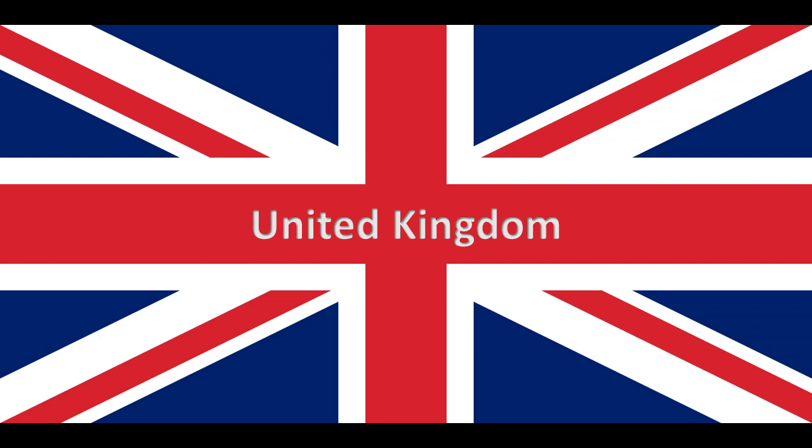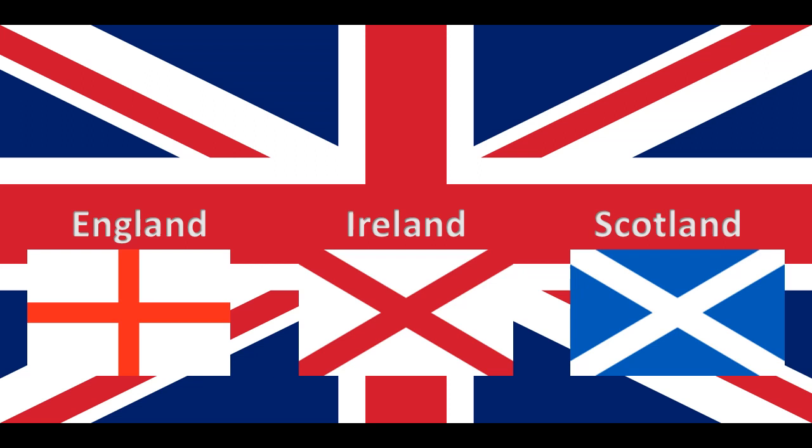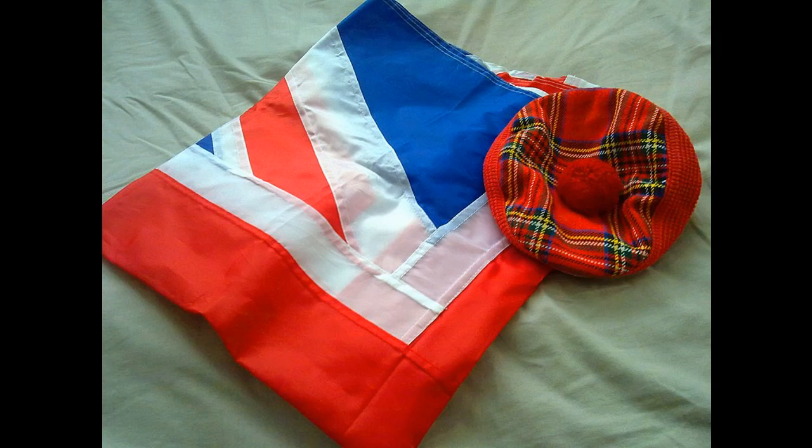The Red Cross of St. George is superimposed on the Saltire of St. Patrick, patron saint of Ireland, also edged in white, which are superimposed on the Saltire of St. Andrew, patron saint of Scotland. Wales is not represented in the Union flag because the flag was designed whilst Wales was part of the Kingdom of England. A folded Union flag together with distinctive Scottish headwear featuring the Royal Stuart Tartan.